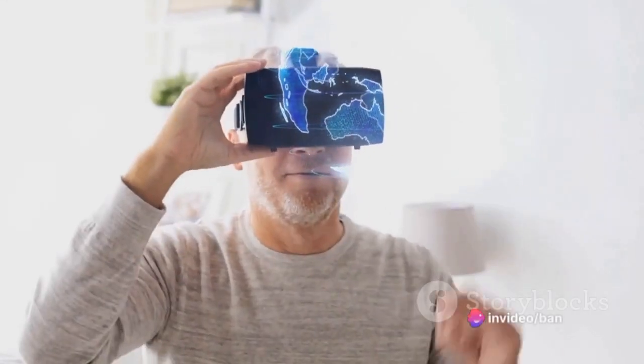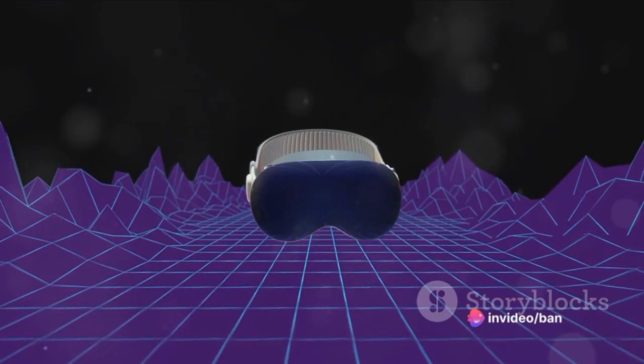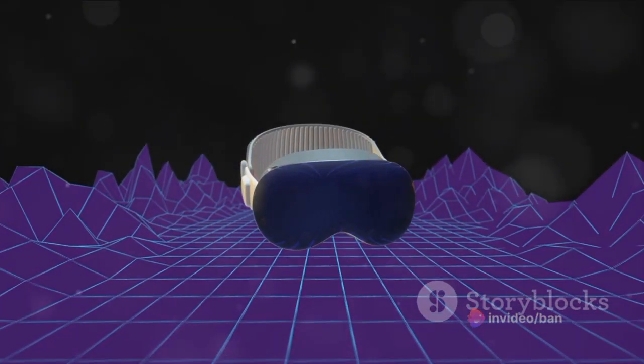The Apple Vision Pro's spatial video uses advanced algorithms and a high-resolution sensor to capture depth and spatial information. This means every frame of the video contains data on the distance and position of objects, allowing for a three-dimensional viewing experience.